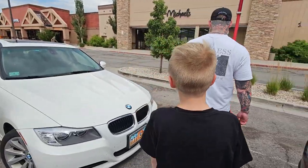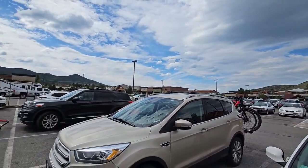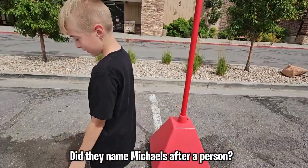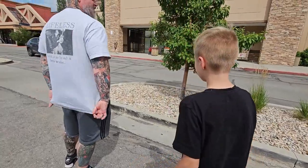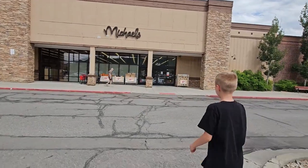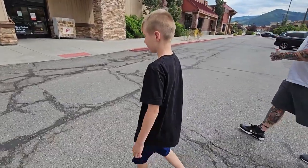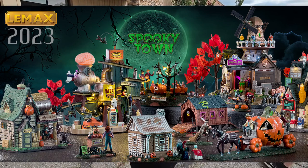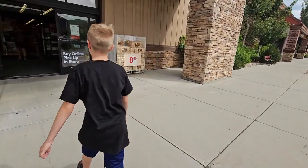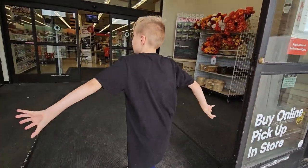Alright guys, we are here in Park City, Utah — beautiful Park City Utah in the mountains. We're going to Michael's, the craft store. You might be wondering why we're going to Michael's — well, Halloween, specifically Spooky Town. Spooky Town Halloween villages, that's what we're here to see. They sell out every year and they just put them out, so we get to see them all. Let's go check it out!